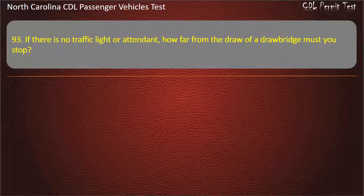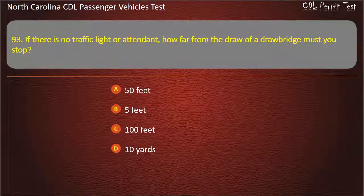Question 93: If there is no traffic light or attendant, how far from the draw of a drawbridge must you stop? 50 feet, 5 feet, 100 feet, or 10 yards. Answer: 50 feet.